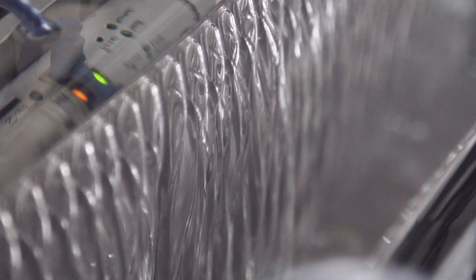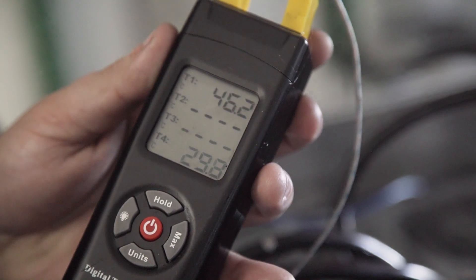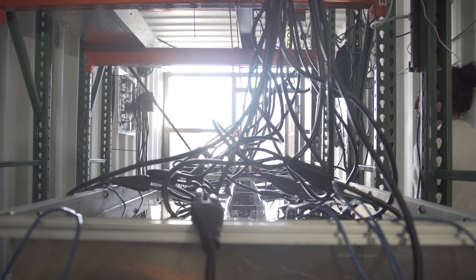My name is Sam Mantash, I'm a project manager with Argo Blockchain. Immersion cooling technology consists of using non-conductive oil to extract the heat produced by the electronics. This allows them to run cooler, therefore have a longer lifespan, and allows us to maybe push them a little bit more than what they're supposed to.